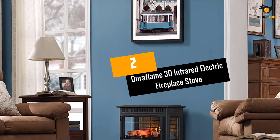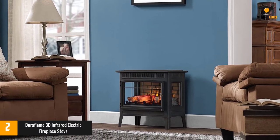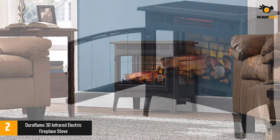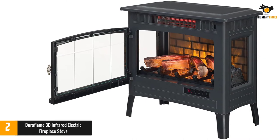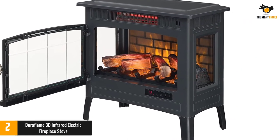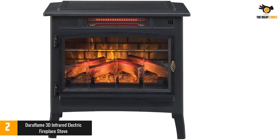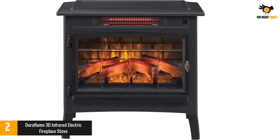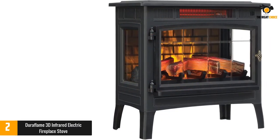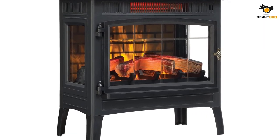At number 2: the Duraflame 3D Infrared Electric Fireplace Stove. While infrared heaters need to be functional, they should also fit in nicely with your home decor. The Duraflame heater does just that, and is one of the few top-rated quartz heaters that combine a classic wood stove design with excellent heating. We especially like the 3D flame effect used by this heater, which makes the projected flames look incredibly realistic. In our opinion, this is one of the best-looking and most functional infrared heaters out there. If you want excellent heating capacity and an addition to your home decor at the same time, consider the Duraflame quartz heater.